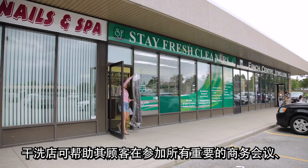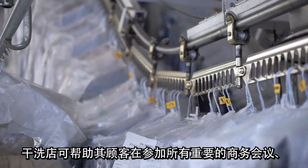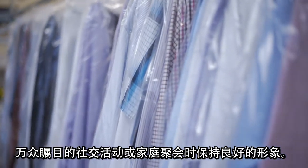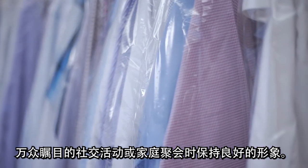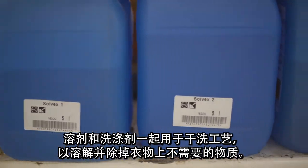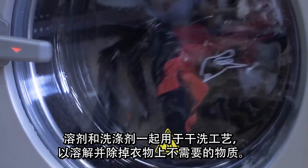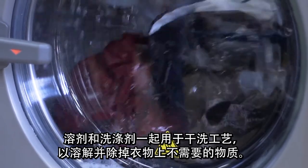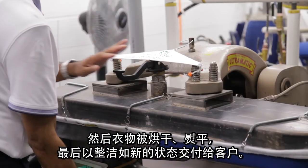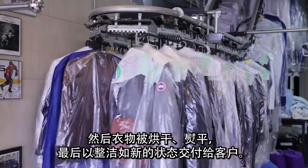Dry cleaners keep their customers looking good for those all-important business meetings, a much-anticipated social event, or family occasions. Solvents, together with detergents, are used in the dry cleaning process to dissolve and wash away unwanted substances on garments. The garments are then dried, pressed, and returned to the customer as if they had been newly purchased.